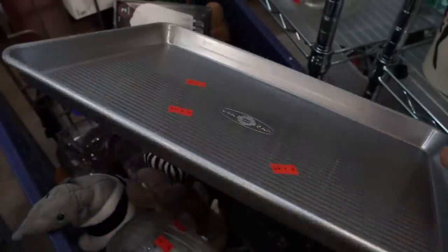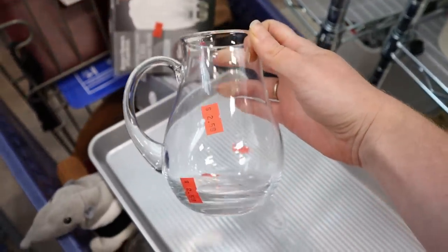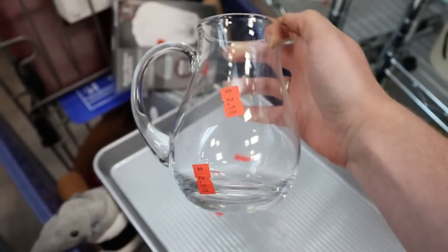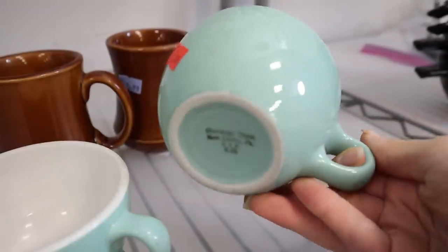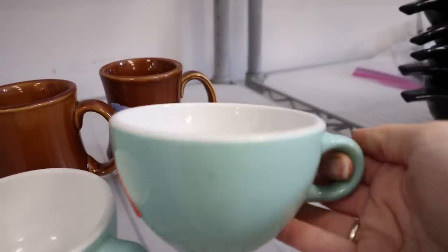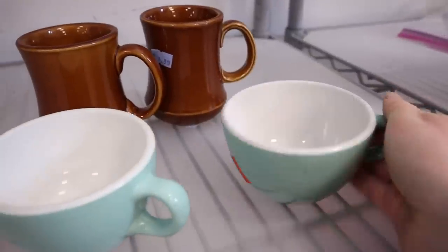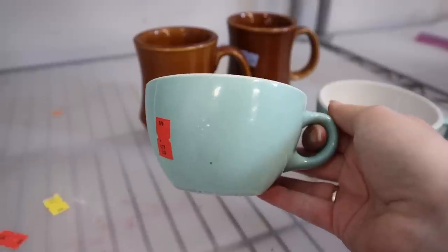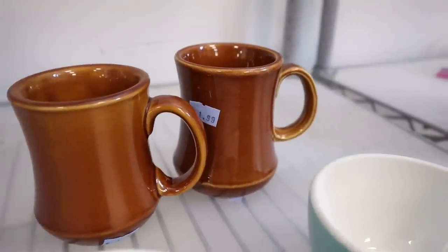I really loved this large sheet pan here at Goodwill for $4.99 — I recently bought a big pack of those so I didn't need it, but super handy if you were in need of one. I also loved this clear glass pitcher for $2.59 — it would be so handy for watering plants and using around the kitchen. And these beautiful little teal blue mugs caught my eye at 59 cents each, plus some brown stoneware ones in the back at $1.99 each.